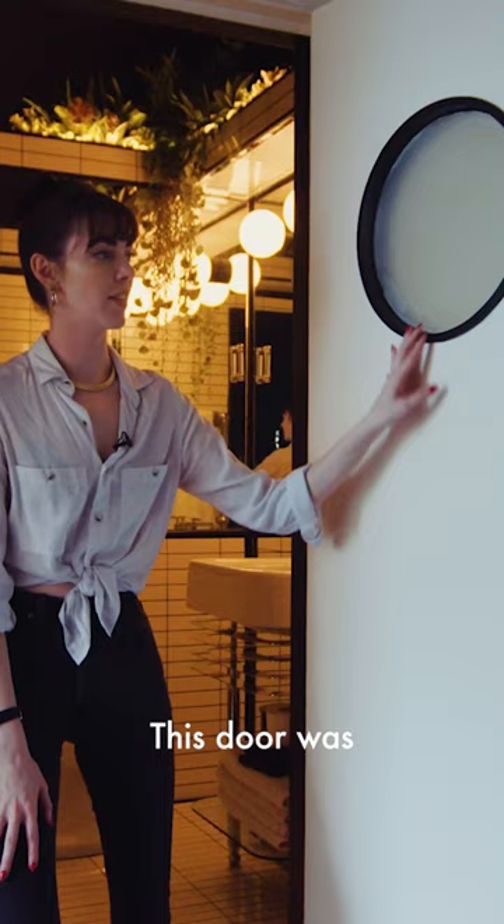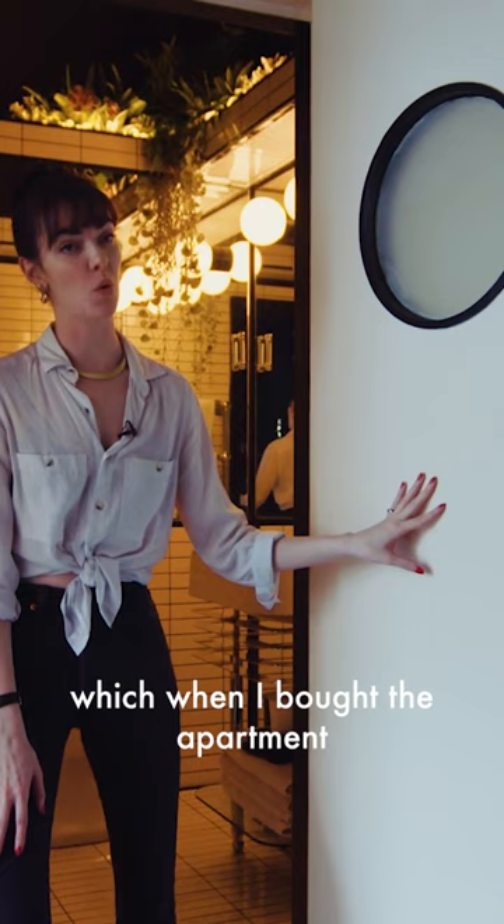This door was the original door for the galley kitchen. When I bought the apartment there was a stack of doors just leaning up against the wall, and I got rid of all of them except this one because I liked the window in it, which I think works with the whole feel of the room.